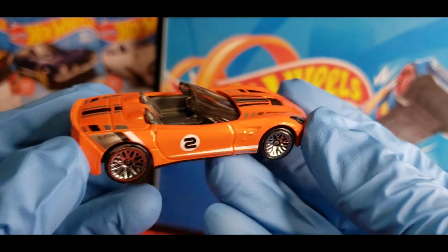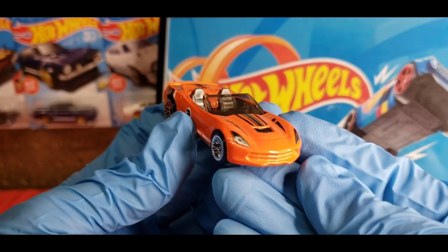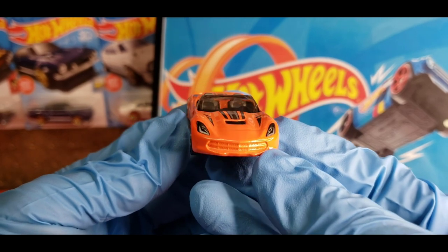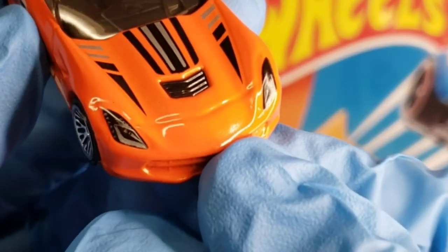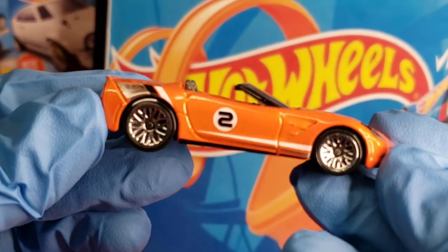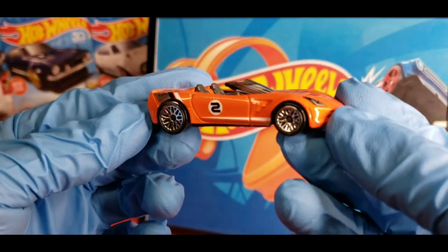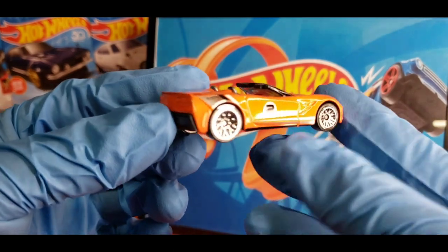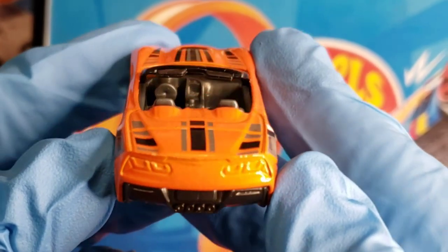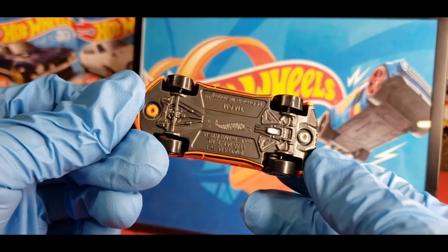Look at that detail — oh my god, how come they couldn't come out with this in the actual carded releases? Look at those headlight tampos. Very good detail; I definitely do like the tampos running along this car. It does have the number two on the side. And look at that — you don't see too many cars coming out with the lace wheels in chrome. You do have the larger ones in the rear.